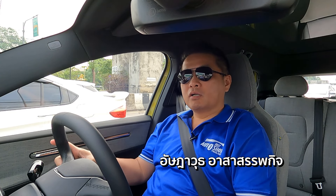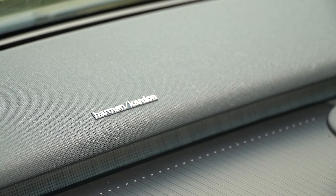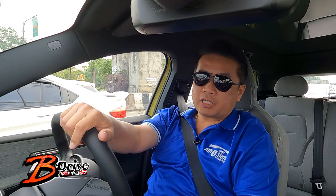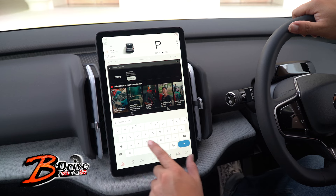สิ่งที่อยากจะบอกก็คือว่า เครื่องเสียงที่เป็น Harman Kardon ใน EX30 ครับ เป็น Soundbar เนี่ยผมเปิดให้ฟัง โอ้โห แบบดีมากอะ นั่งเพลินมากนะครับ เหมือนนั่งอยู่ในห้องนั่งเล่นมีเครื่องเสียงดีๆ ชุดนึงเลยนะครับ